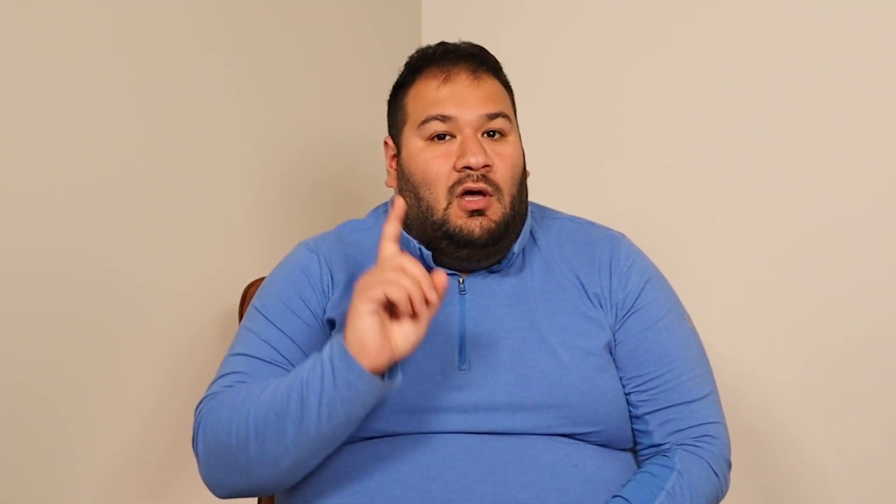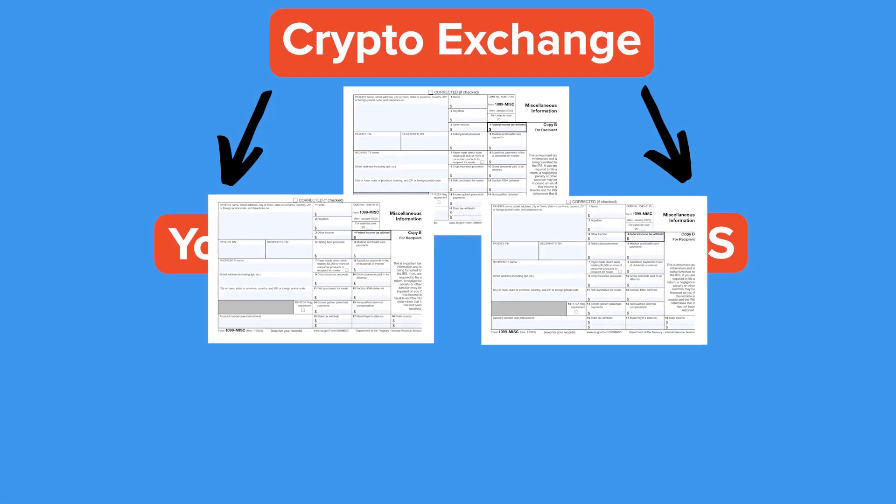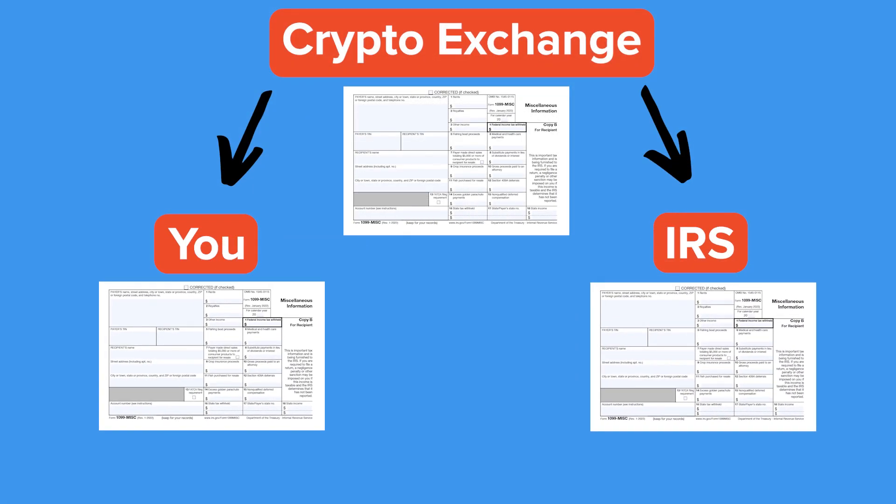Let me make one thing very clear: all crypto exchanges will report to the IRS very soon. Originally it was supposed to be the 2024 tax season, but now it's been pushed back — however, it's been signed into law. So it's more important now than ever to report your crypto accurately. When you receive any type of 1099 form, it means the IRS has already received that form as well. They know you traded crypto, and in some cases they might think you made way more money than you actually did.